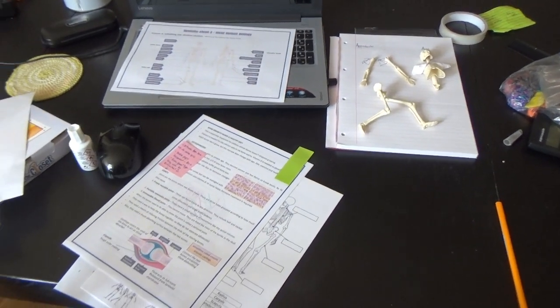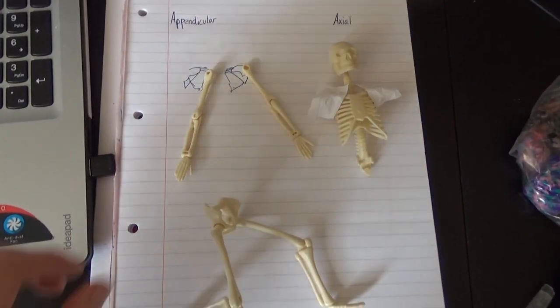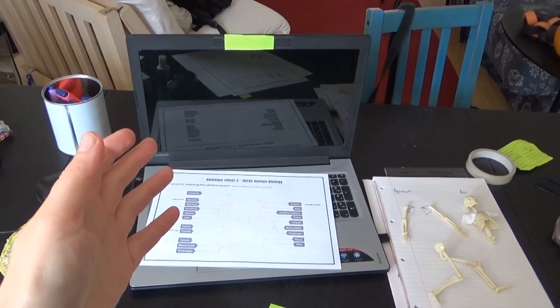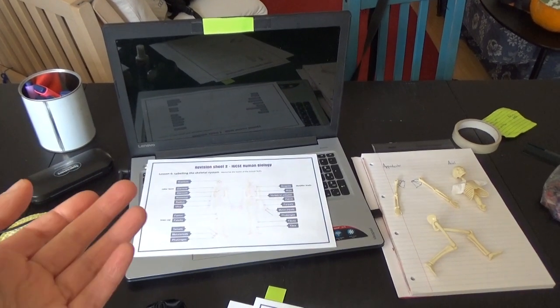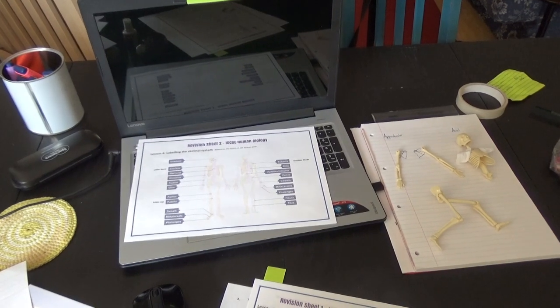Apart from the usual maths, we've been learning about bones today as part of the human biology. We've been learning about the appendicular skeleton and the axial. We watched the video lesson on South West Science School. We did watch it yesterday in bed, but neither of us were really taking it in because we didn't feel that well, so we watched it again properly today.